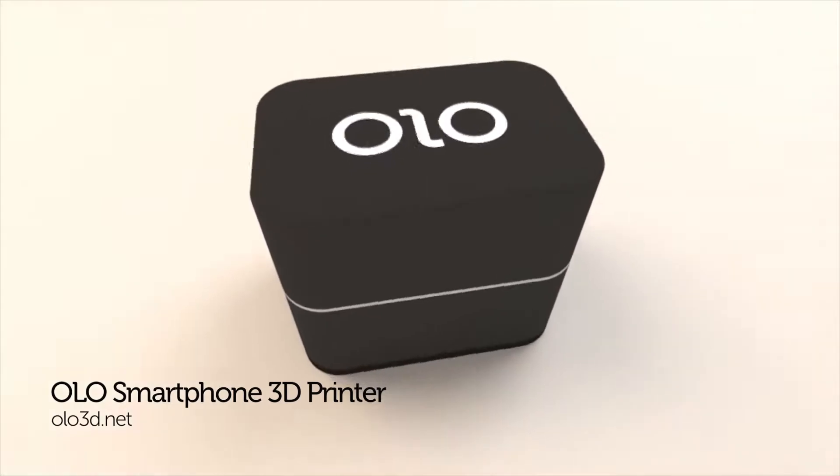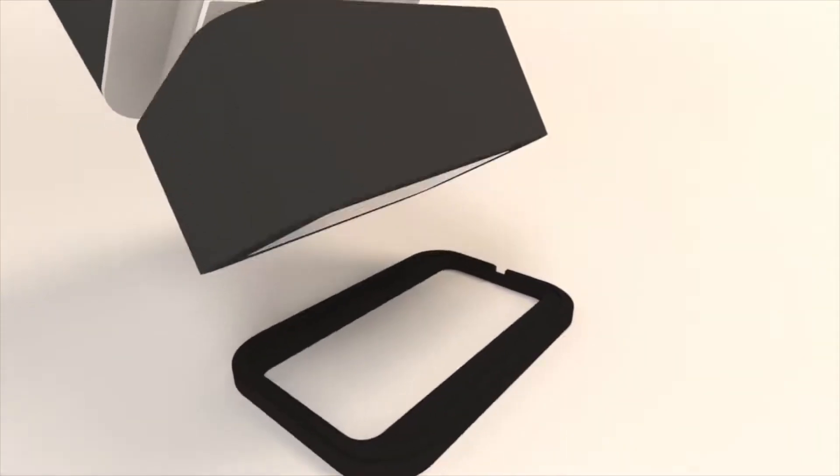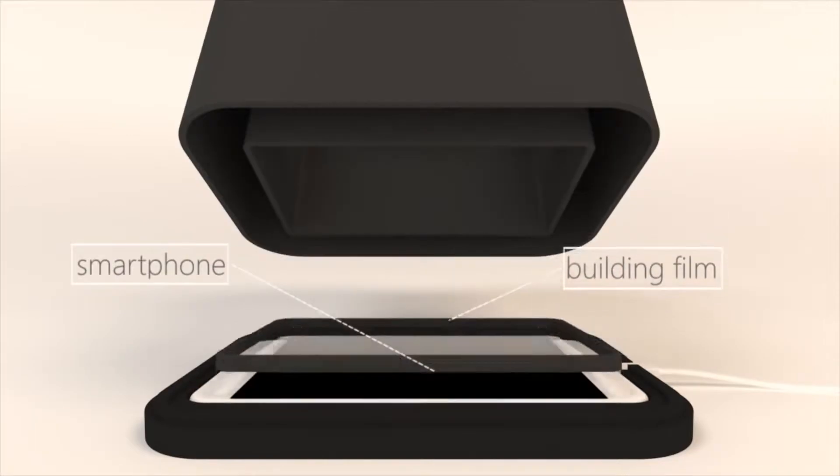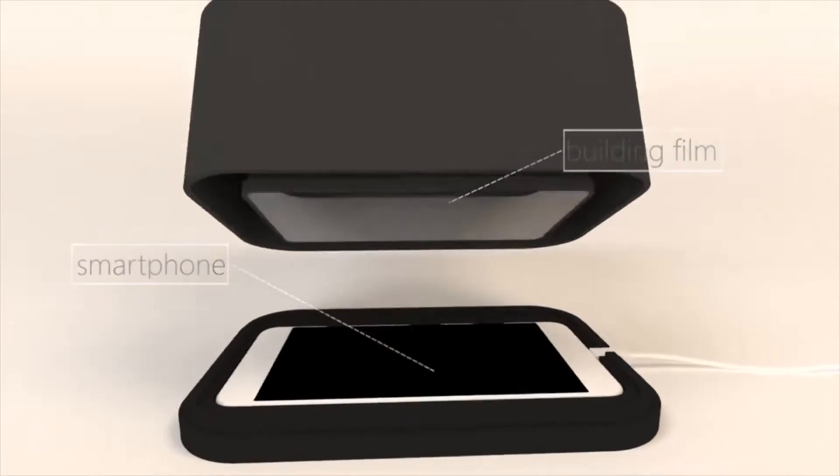If you've thought about buying a 3D printer recently but the price has put you off, check out the $99 Ollo smartphone 3D printer. The first of its kind, this 3D printer is not only cheap and portable but it's also very easy to use.